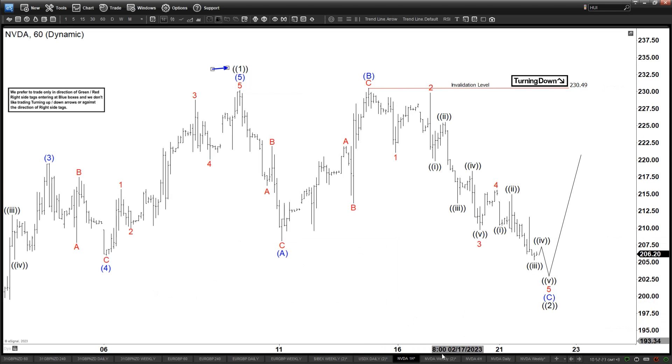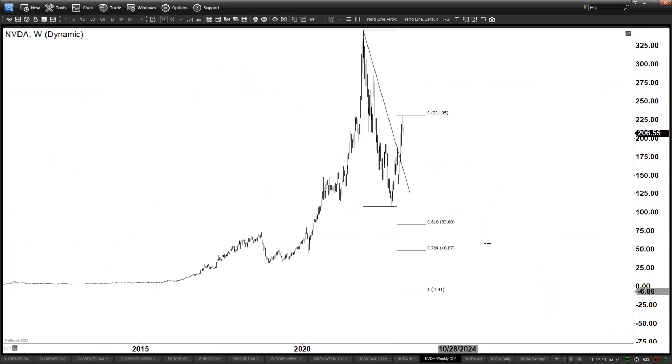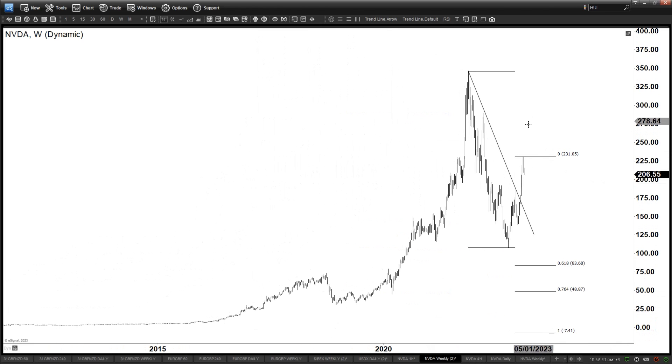If we zoom out now to get a better idea of where we are in the larger timeframe — here is the weekly timeframe. This is your wave 1. Basically, we are looking for a wave 2 here before higher again. You can see we have already corrected a lot — from 350 all the way down to 100. It's a pretty sizable correction, an all-time correction of more than 50%, from 350 all the way down to almost $100.